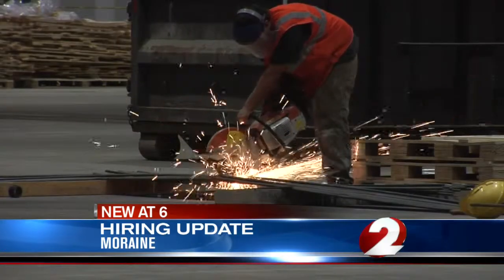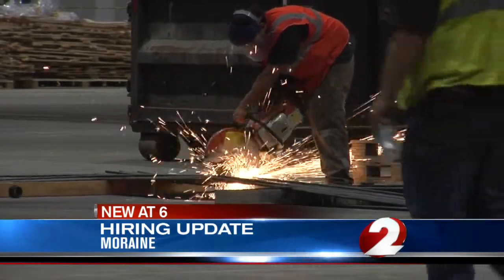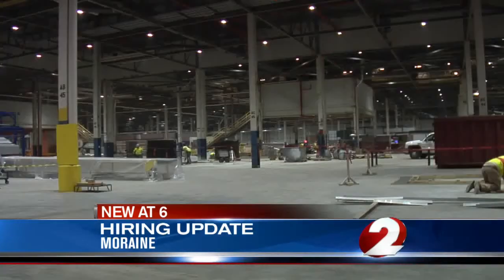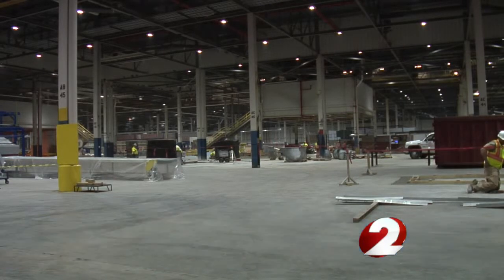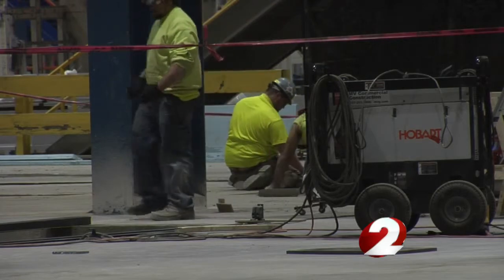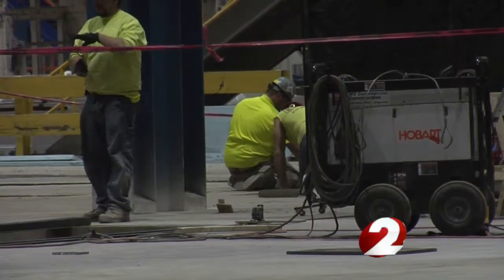Meanwhile, employees already hired are putting together equipment and learning how to use it. The human resources manager says they have about 200 employees as of now and are looking to add 100 each month until they reach their goal of 1,500.